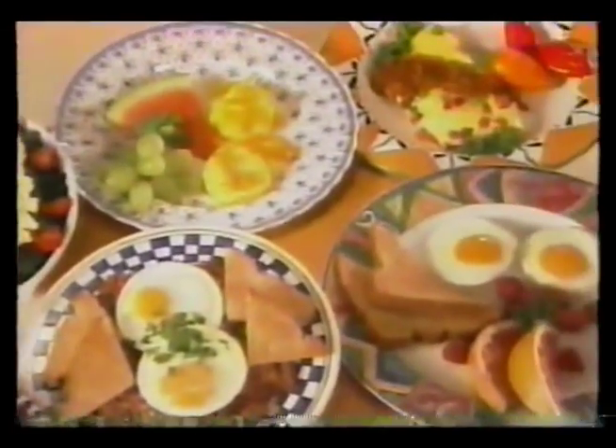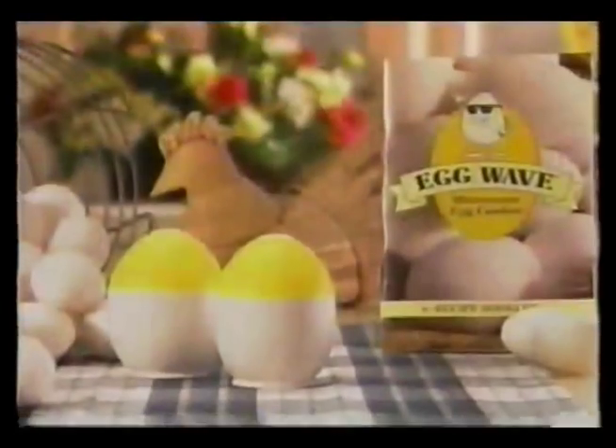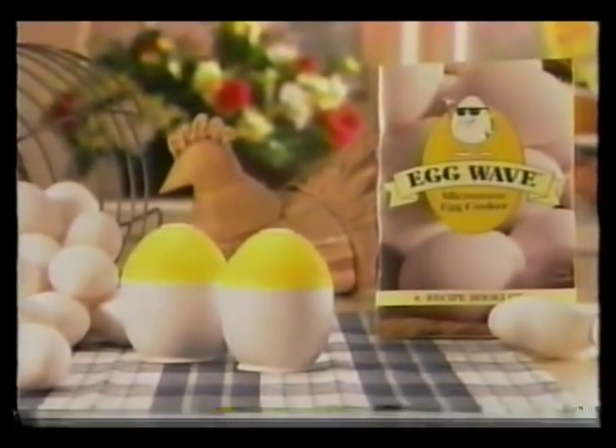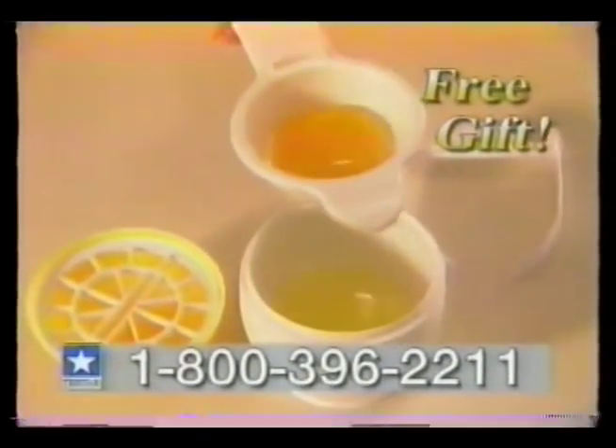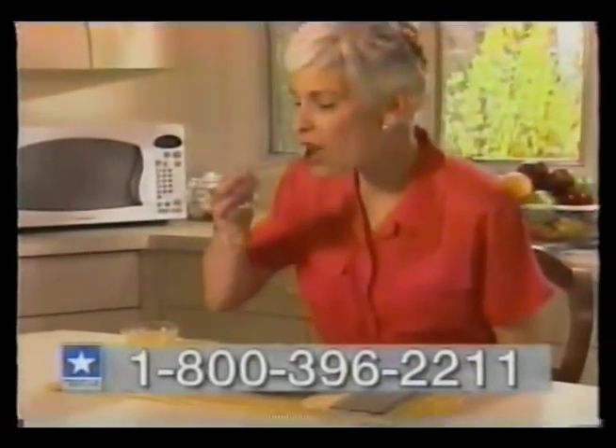With Eggwave, you can prepare all your favorite egg dishes fast and easy, right in your microwave. Now you can order your set of Eggwaves with recipe guide for only $14.99. As a free gift, we'll also include the Eggwave separator. For a no-fat, no-cholesterol breakfast, start your day with a heart-healthy egg white omelette.